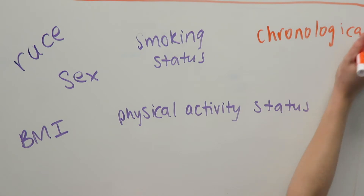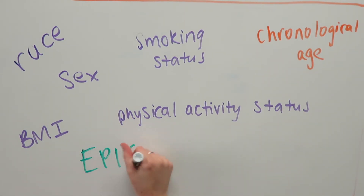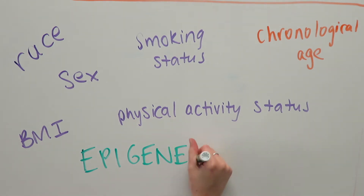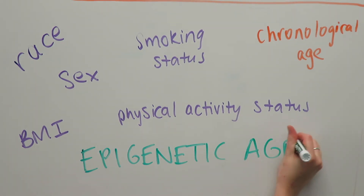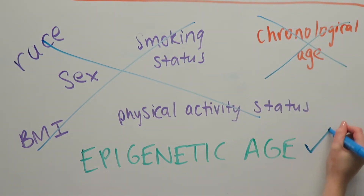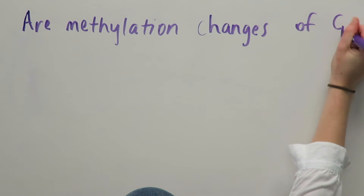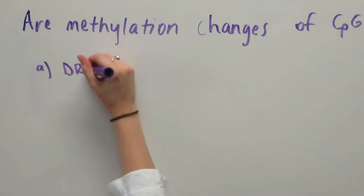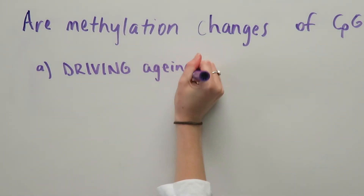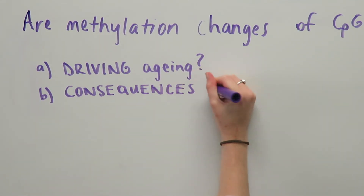Basically, epigenetic age determined by DNA methylation patterns is far more accurate at predicting all-cause mortality than chronological age and traditional risk factors such as smoking or obesity. It is worth noting that it is not yet known what exactly is measured by DNA methylation age. Are methylation changes of CpGs driving aging, or are they consequences of aging?